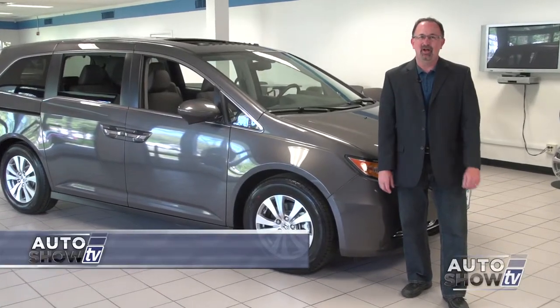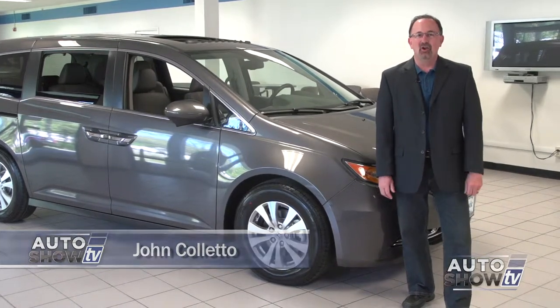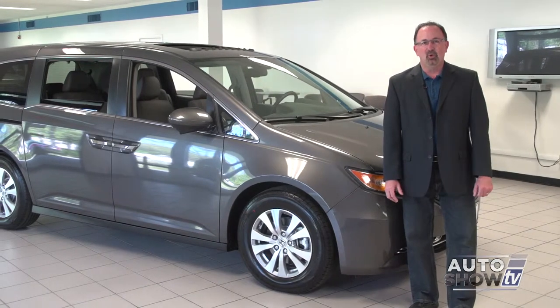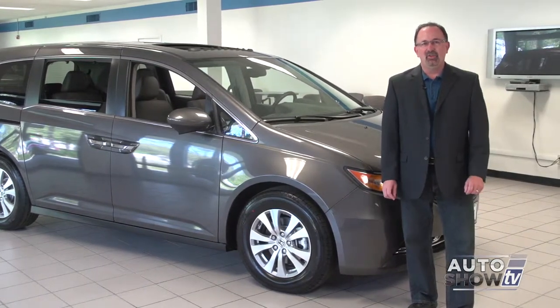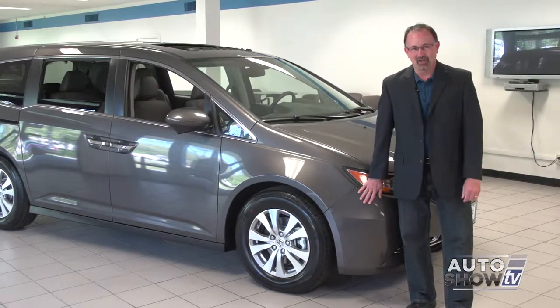Good morning. I'm John Coletto. Welcome to Auto Show TV. It's Memorial Day weekend. We're starting today's show from Majestic Honda in Lincoln. With families getting out on the roads more and more this time of year, we thought this would be a good time to take a look at one of the top-selling minivans in America, the Honda Odyssey.